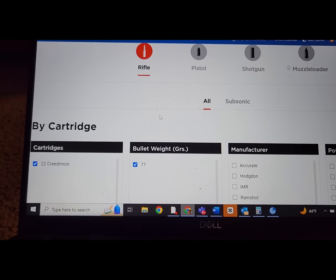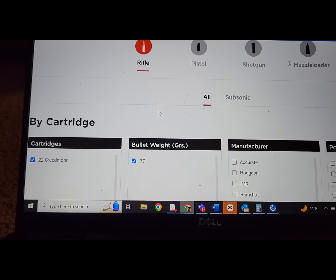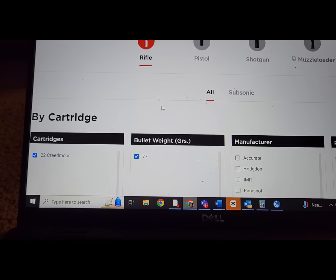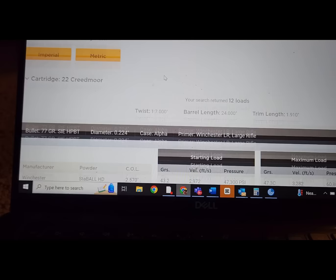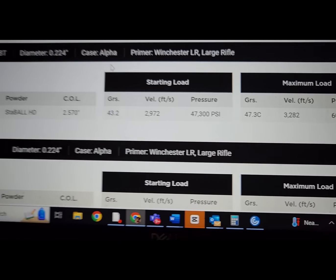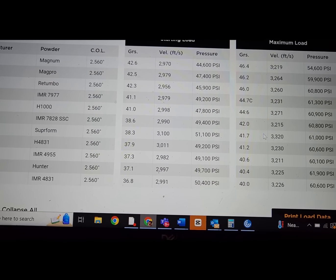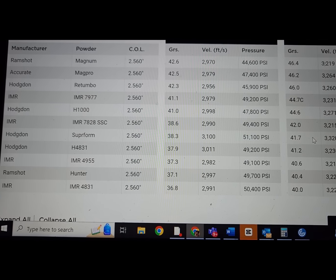Let's take a look at the load data for the .22 Creedmoor — we are on the Hodgdon website. Interestingly, Hornady has not provided load data for the .22 Creedmoor. Looking at the data: Staball HD with a 77-grain bullet in a 24-inch barrel gets almost 3,300 feet per second. With other powders like Superformance and H-48, Superformance does get you over 3,300 feet per second. This thing is pretty sweet.